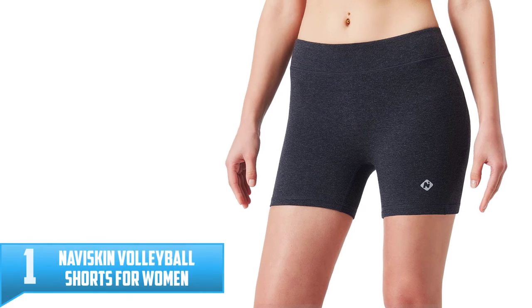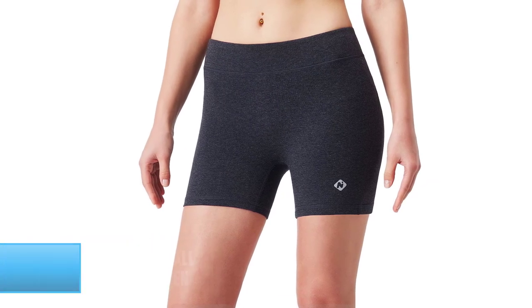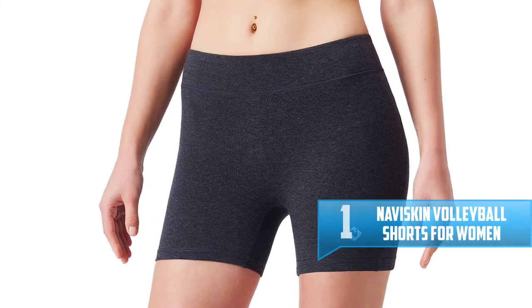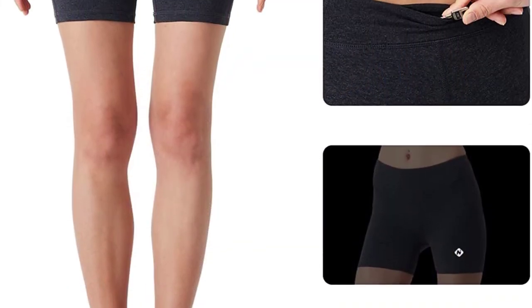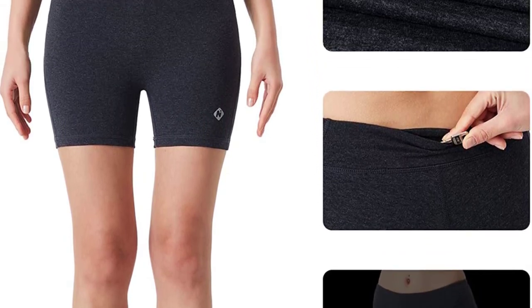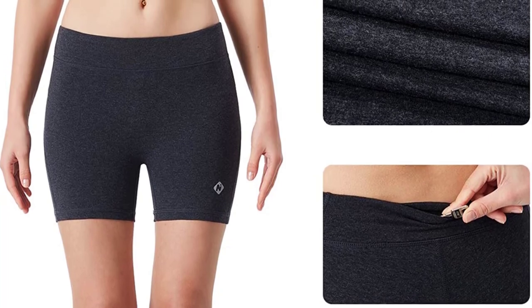Number 1: Noviscan Volleyball Shorts for Women. Next up in our list of the top 10 best volleyball shorts in 2022 is this one from Noviscan. It is truly amazing from the looks of it, as well as how it feels on your body. These shorts are a combination of polyester and elastane, which makes them stretchy and comfortable to wear. The material also wicks away moisture, so you feel dry and cool even after hours of gameplay.